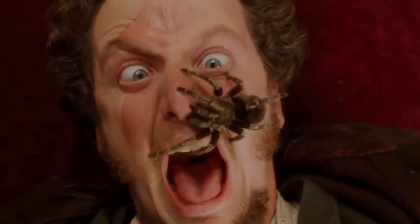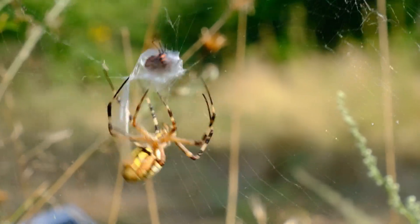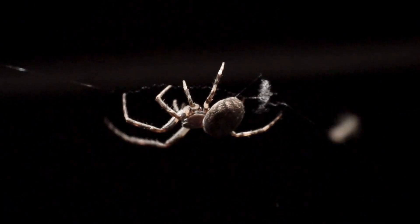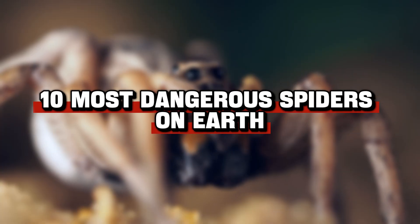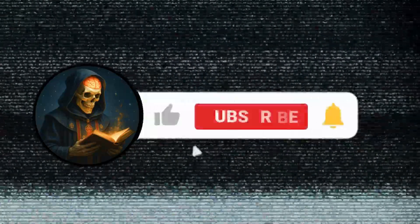Spiders are everywhere — hiding in forests, deserts, even inside your own home. With over 50,000 known species, it's hard to know which ones are truly dangerous and which are completely harmless. Today we're counting down the 10 most dangerous spiders on earth, including one small enough to be hiding in your laundry right now.